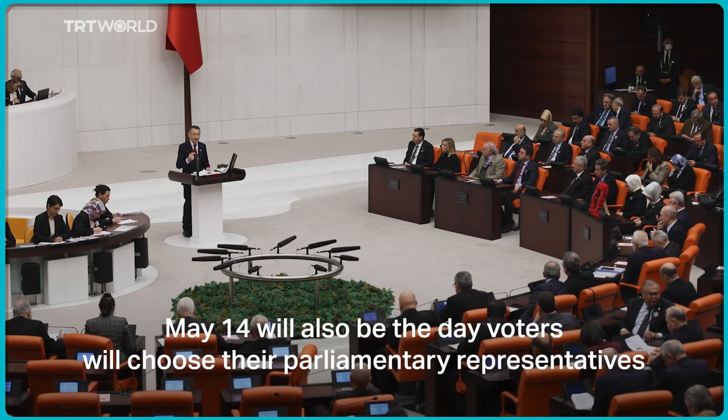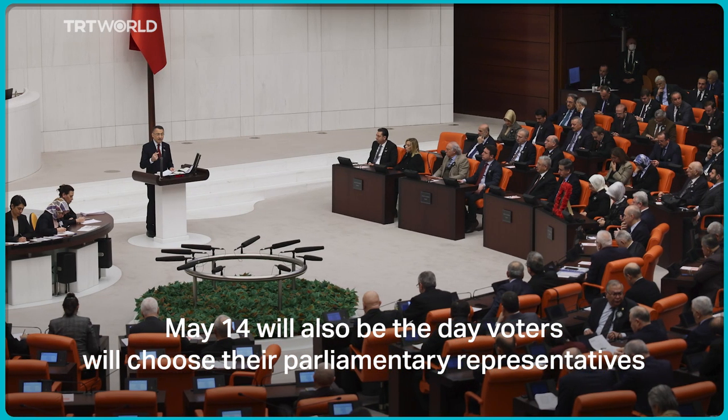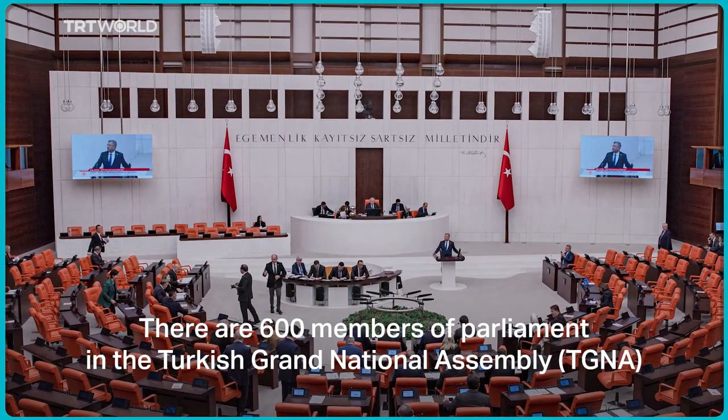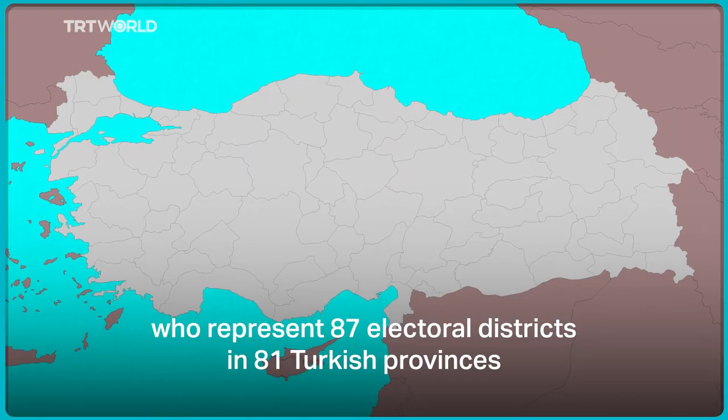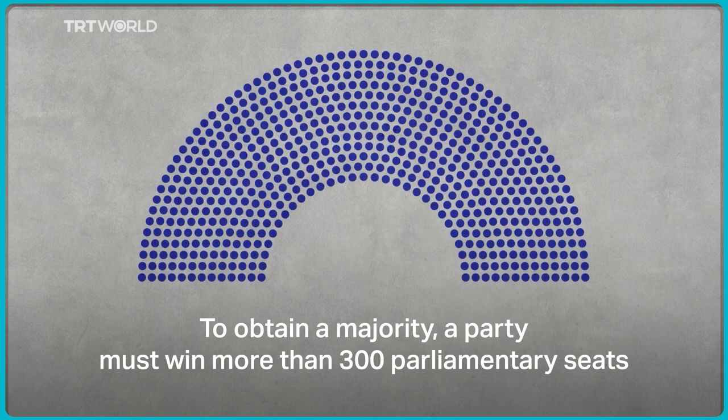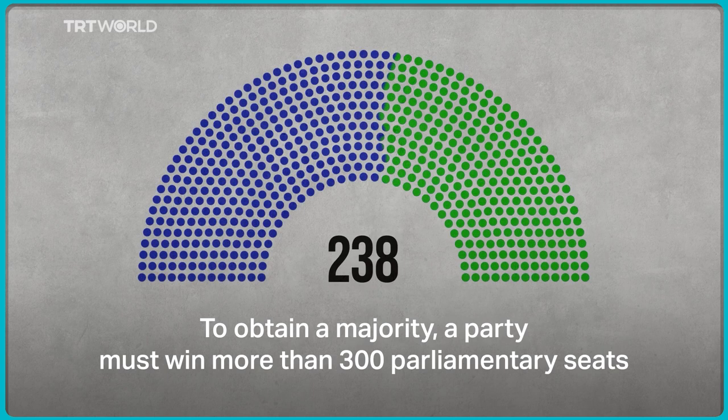May 14 will also be the day voters will choose their parliamentary representatives. There are 600 members of parliament in the Turkish Grand National Assembly, who represent 87 electoral districts in 81 Turkish provinces. To obtain a majority, a party must win more than 300 parliamentary seats.